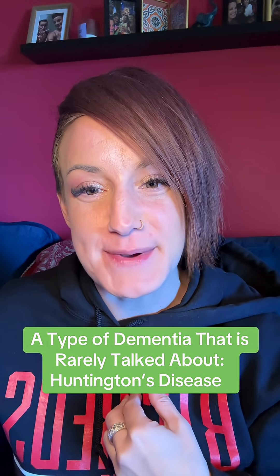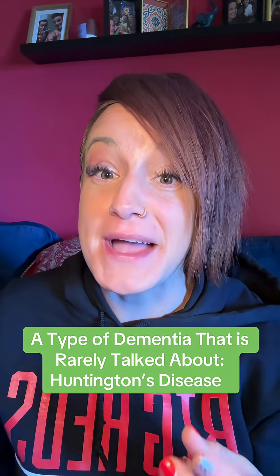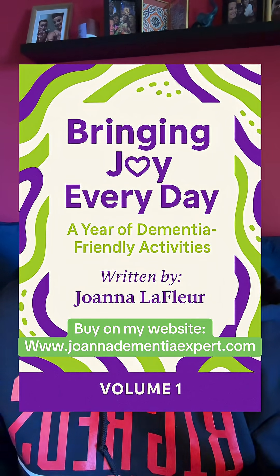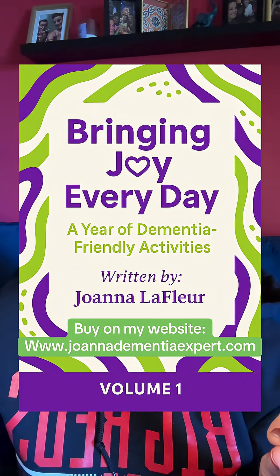Hi, I'm Joanna. I'm a dementia expert. I make videos like this every day, so follow and subscribe. And as a reminder, my new book is out, which has three activities for every single day of the year, modified to early, mid, and late stage dementia, and so much more. You have to check it out.